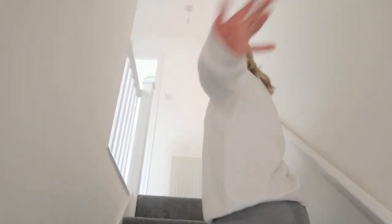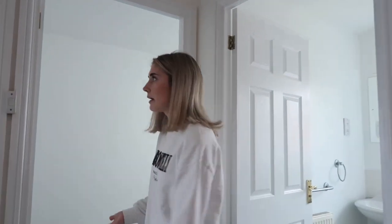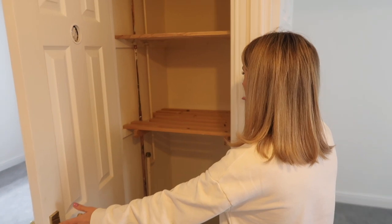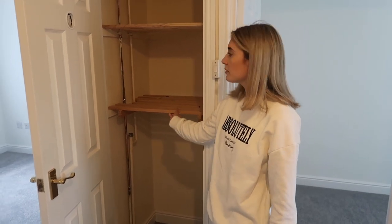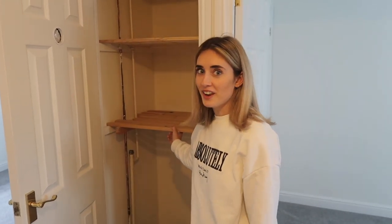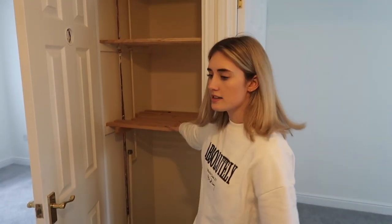Coming up the stairs - I just love this house so much, I think it turned out so well. There's not really a huge difference with the stairs and landing area - everything's just been painted and the carpet is new, and obviously all the windows in the house have been replaced. In here is the airing cupboard - Jordan's dad fitted these shelves himself, which he was very proud of. Nice little airing cupboard for all their bits and bobs.